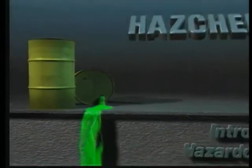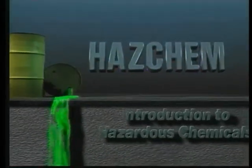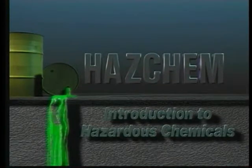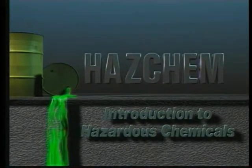This program is part of the HasChem series and is called Introduction to Hazardous Chemicals. It will provide a basic understanding of the properties of chemicals and how to deal safely with emergencies.